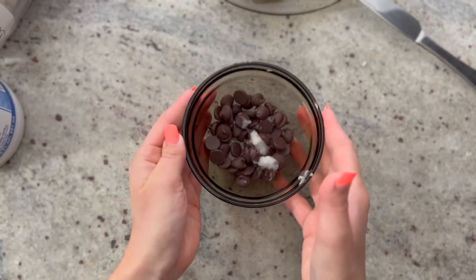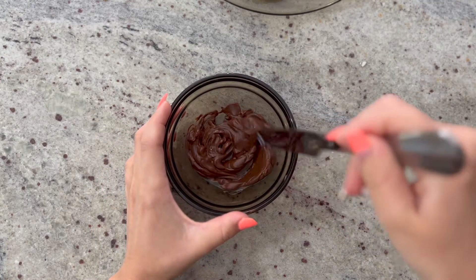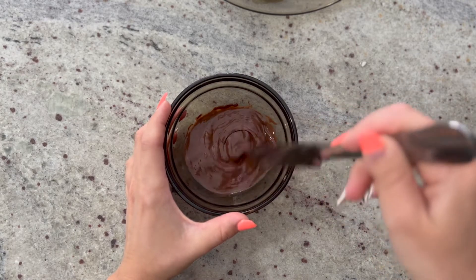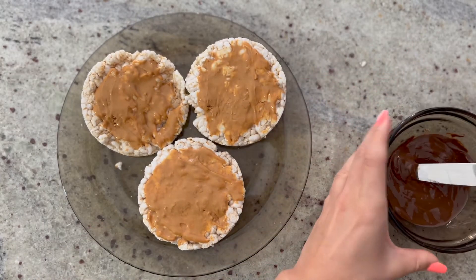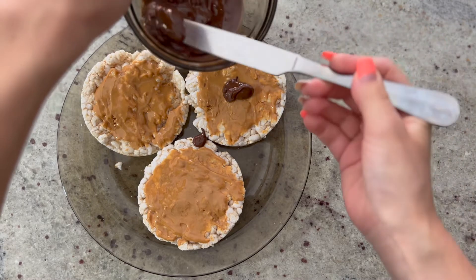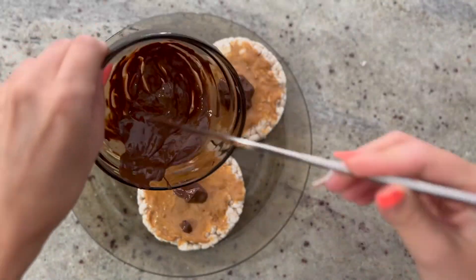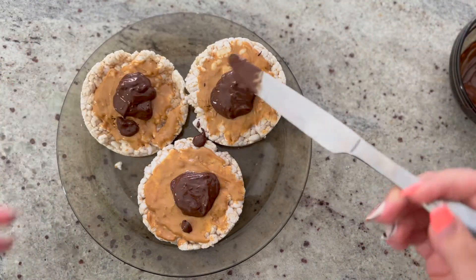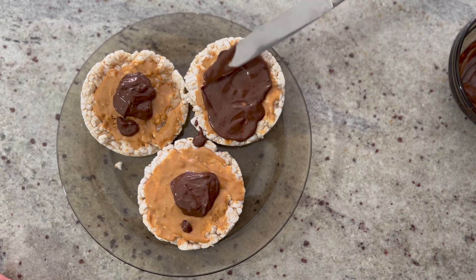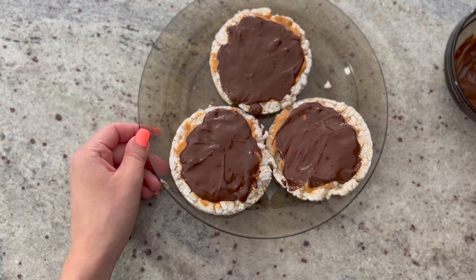We're back — it was in the microwave for a minute and a half. Using the knife, mix it around. You can see it's hot enough that it's fully melted dark chocolate. Bring back the rice cakes and be careful — the bowl may be hot. Scoop some of that chocolate onto each rice cake and smooth it out over the peanut butter, trying to cover it as best as you can.